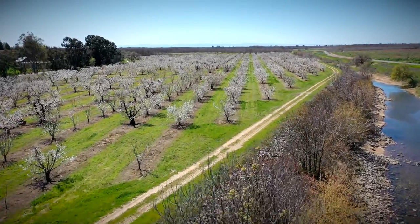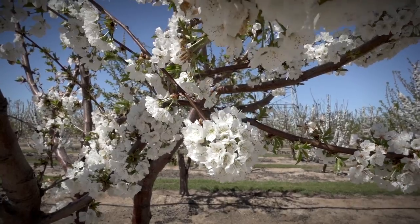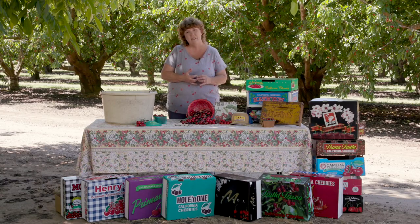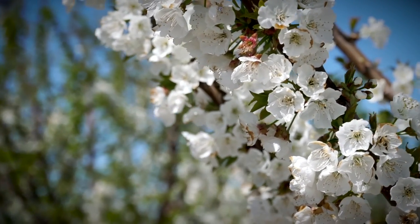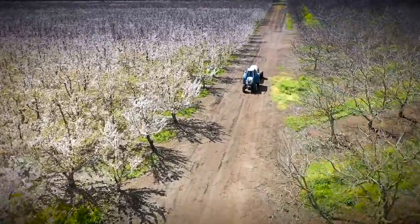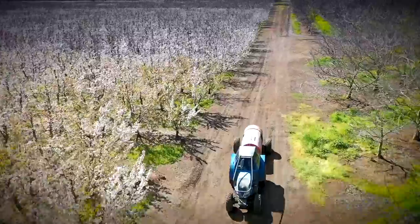When the cherries come out of dormancy in February they start budding. At that point the farmers will take an estimate of the buds on the tree so that they can get an idea of the size of the crop and the equipment and preparation that is going to need to be done to harvest the crop.